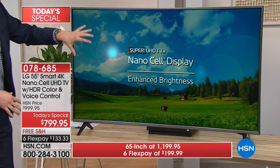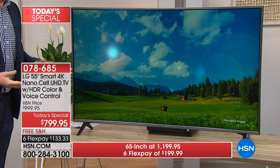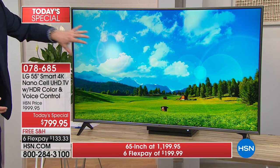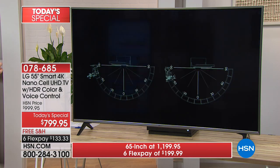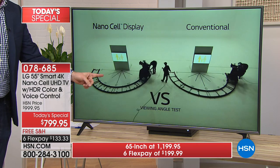Unfortunately, NanoCell isn't made by everybody. This is more than just 4K resolution — it's the type of plastic, that NanoCell technology, that makes everything more vibrant and even brighter. It's also easier to see from every angle.